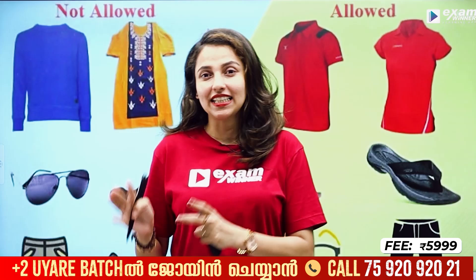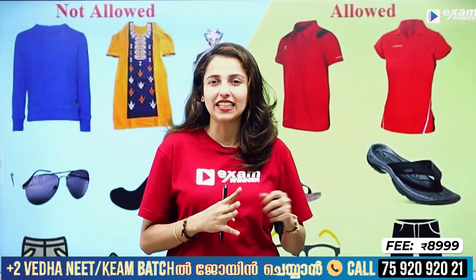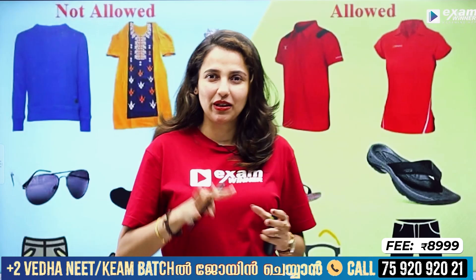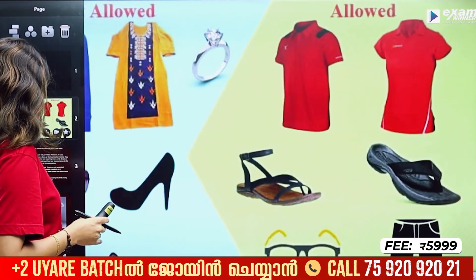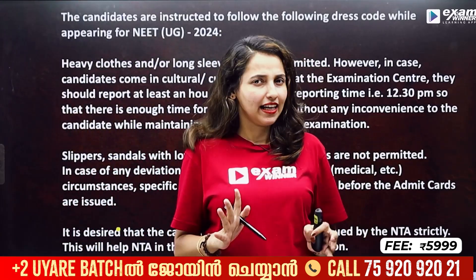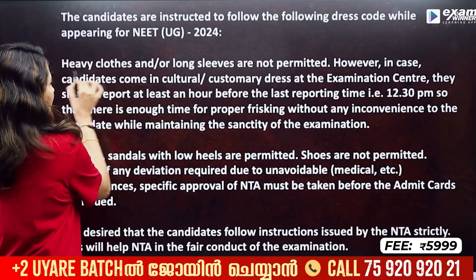If you are going to the NEET exam, you will have a dress code. It is the same pattern for the Pre-NEET exam. If you are going to the Pre-NEET exam, you will follow the dress code. If you are not going, you will have a complete NEET exam. If you are going to the Pre-NEET exam, you will have heavy clothes.